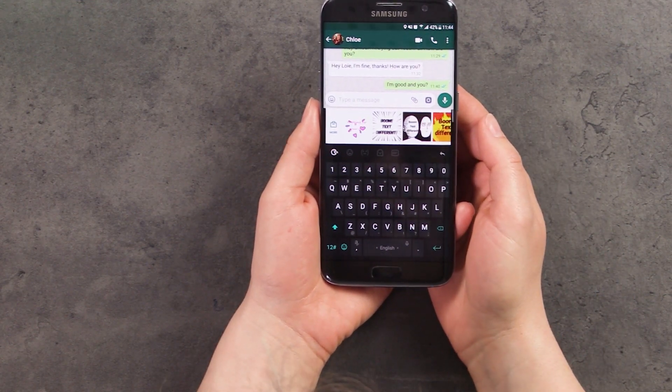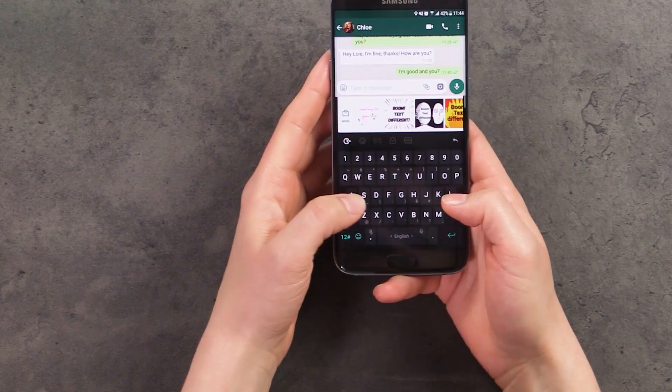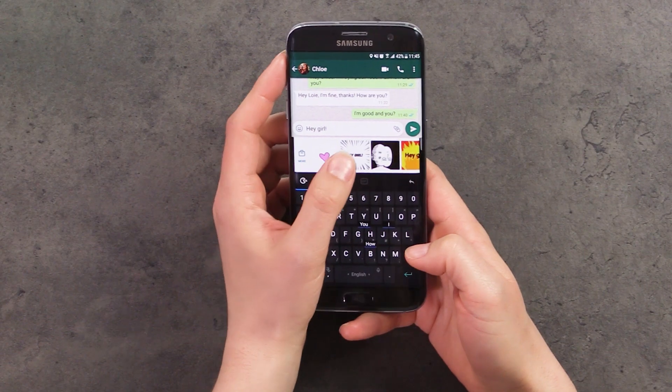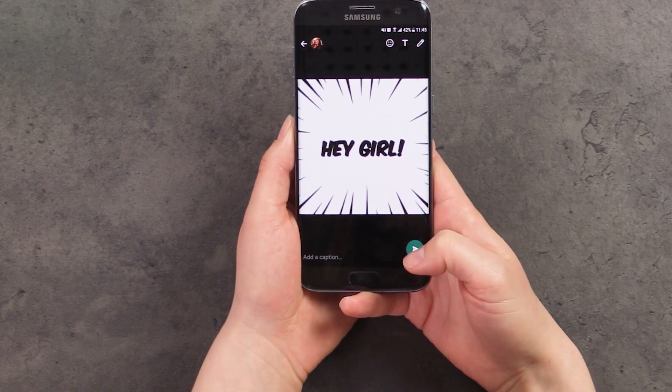I also found it quite cool that you can do something called boom text. You type a random text in, like 'hey girl,' and this is going to be transformed into its very own GIF that you can then send to your friends.